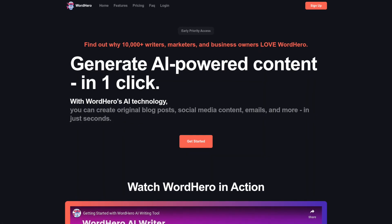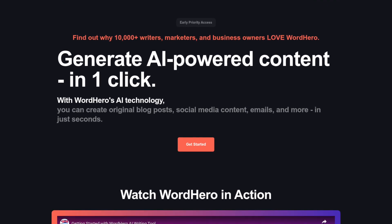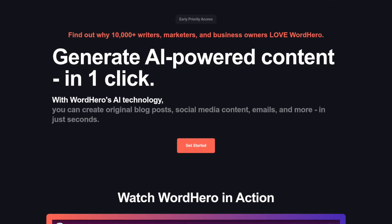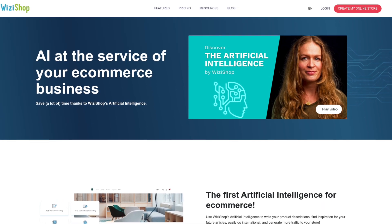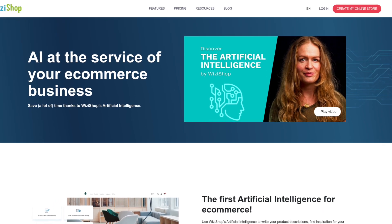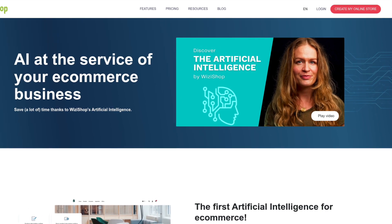WordHero's AI technology enables you to create original blog posts, social media content, emails, and more in just seconds. Wizyshop's artificial intelligence enables you to write your e-commerce product descriptions, find inspiration for your future articles, and generate more traffic to your store.